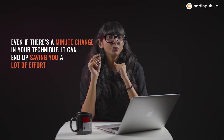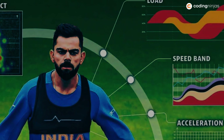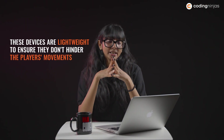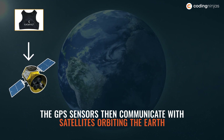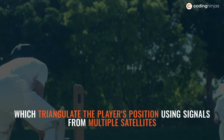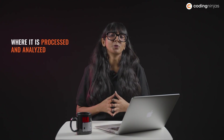As a cricketer, you need to make sure that you are constantly improving. Even if there's a minute change in your technique, it can end up saving you a lot of effort. Hence, cricketers wear GPS devices in the form of small sensors which are attached to their clothing. These devices are lightweight so that they don't hinder the player's movements. They track the smallest of the player's movements, including distance covered, speed, and acceleration or deceleration. The GPS sensors then communicate with the satellites orbiting the Earth, which triangulate the player's position using signals received from multiple satellites. The collected data is then transmitted wirelessly to a central base where it is analysed or processed.